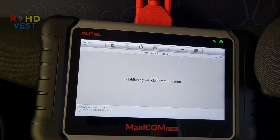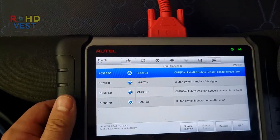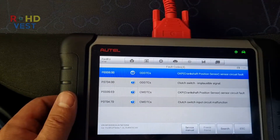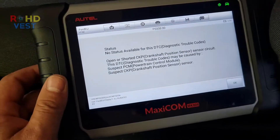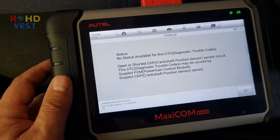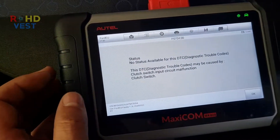I connected the Autel diagnostic tablet to scan the error codes. The codes found were: P0335 — crankshaft position sensor circuit fault; P0704 — clutch switch implausible signal; and another P0704 — clutch switch input circuit malfunction. The Autel suggestion for P0335 was an open or shorted crankshaft position sensor, caused by the ECM or a defective crankshaft position sensor. For P0704, the problem was the clutch circuit or switch.